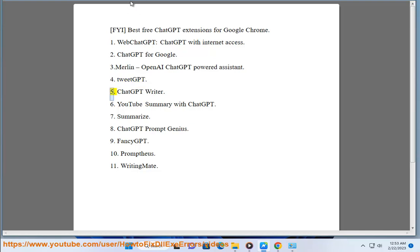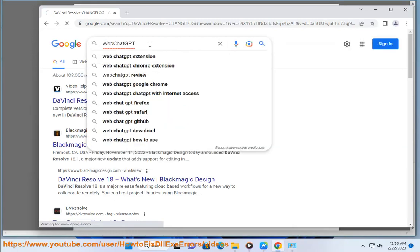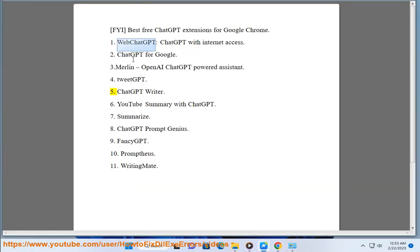Number 4: TweetGPT. Number 5: ChatGPT Writer.